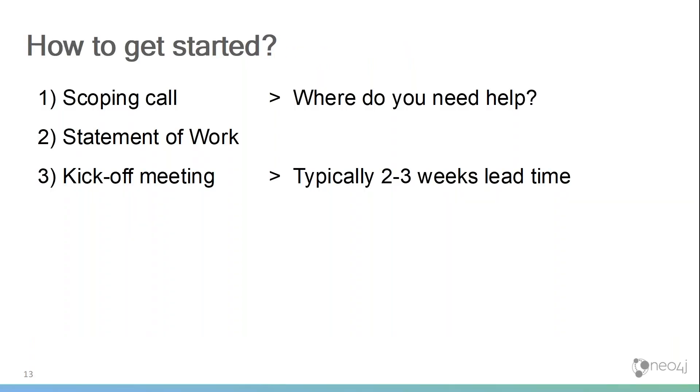If you want to get engaged with Neo4j professional services, the way to do it is to ask your sales rep to set up a scoping call, or contact me directly after the webinar. We'll talk about your needs and where we believe you need help, and document that in a statement of work. Typically, if we all agree on the statement of work, two to three weeks after a first discussion we can have people on site and have a kickoff.